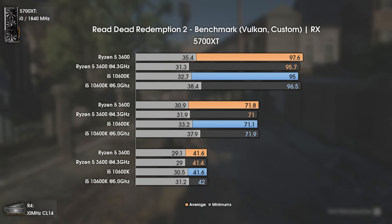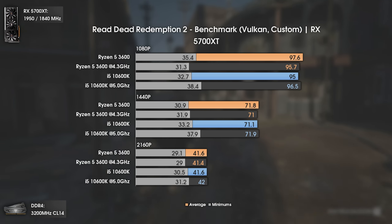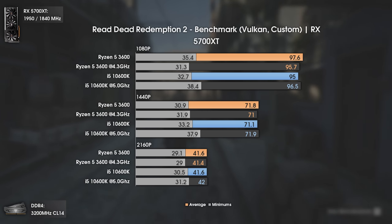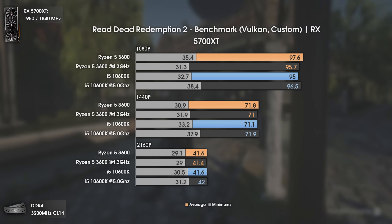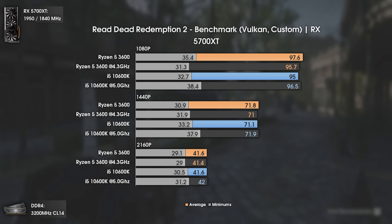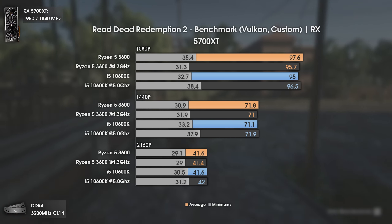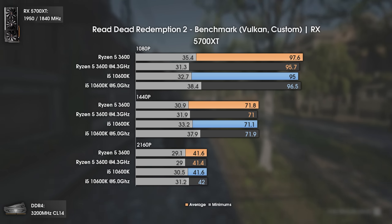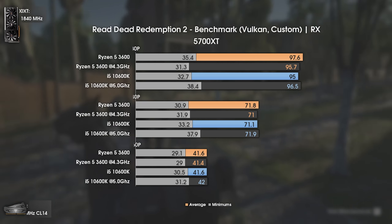Red Dead Redemption 2's built-in benchmark is known to be somewhat misleading, especially in terms of 1% lows. Still, across all resolutions, both CPUs present around the same average fps. Looking at 1% lows, the only meaningful difference appears when we overclock the i5 to 5GHz — otherwise the results are virtually the same.